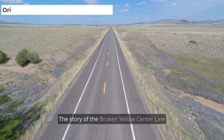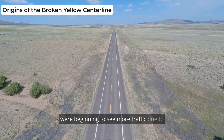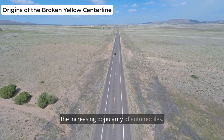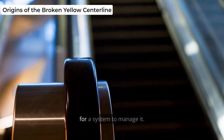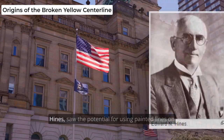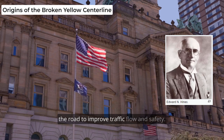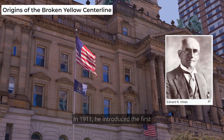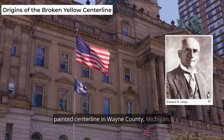The story of the Broken Yellow Center Line starts in the early 1900s when roads were beginning to see more traffic due to the increasing popularity of automobiles. As traffic increased, so did the need for a system to manage it. One man, Edward N. Hines, saw the potential for using painted lines on the road to improve traffic flow and safety. In 1911, he introduced the first painted center line in Wayne County, Michigan.